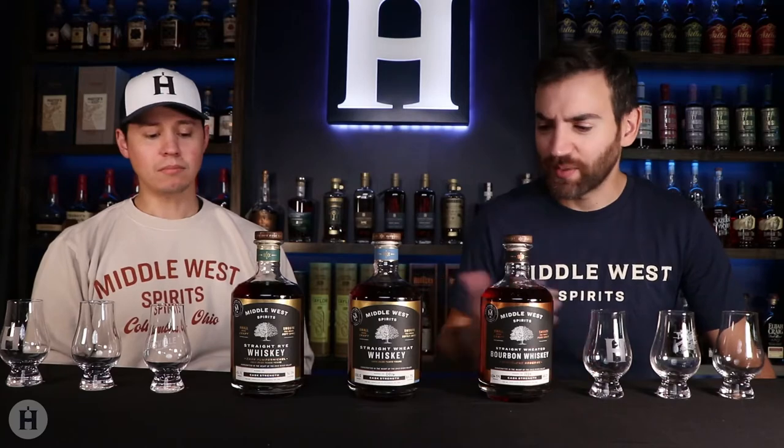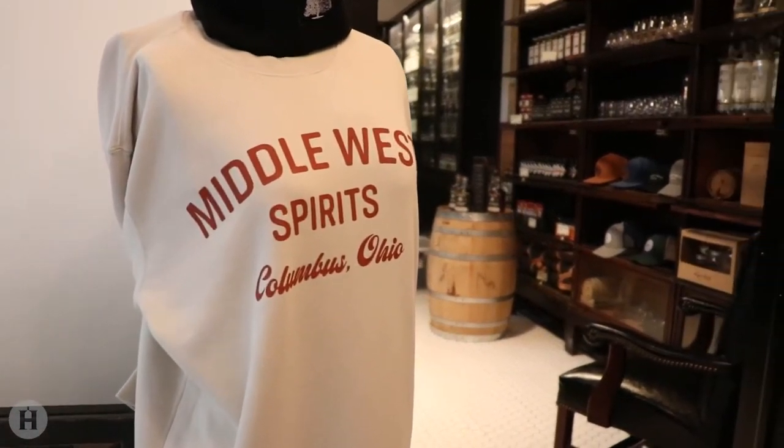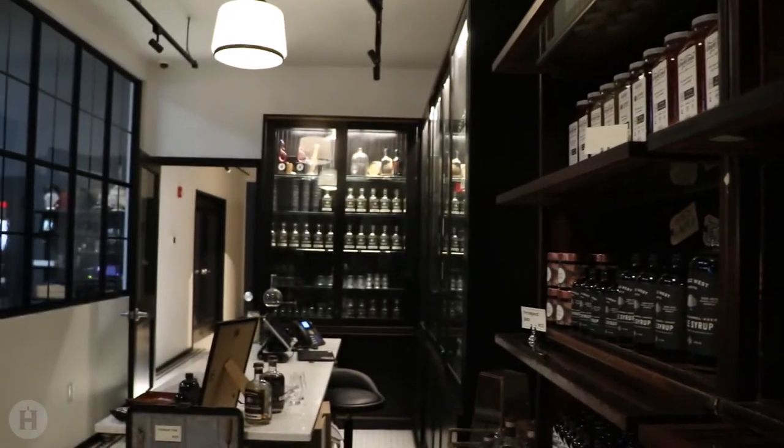Hey everyone, welcome back to the Thaust Distilled talk show from Hobart.io. I'm Kevin and with me as always is Justin. So what are we doing today? Looks like we got a lot of bottles in front of us. We look like fanboys right now with our shirts and our bottles, but we kind of are after visiting Middle West Spirits out of Columbus, Ohio. We took a road trip down there — it's about three and a half hours from where we are in Michigan.